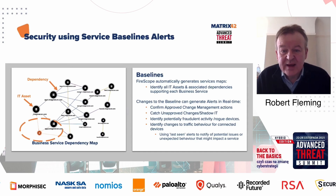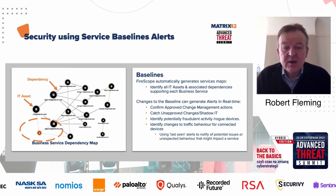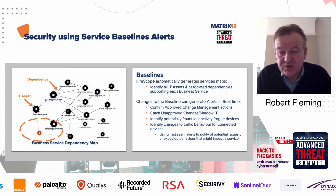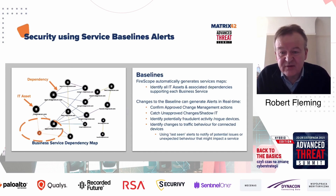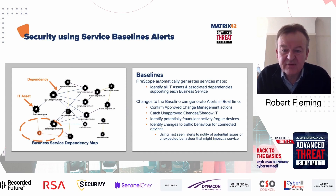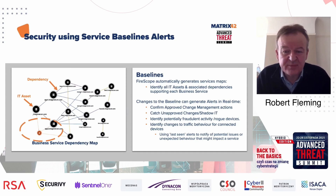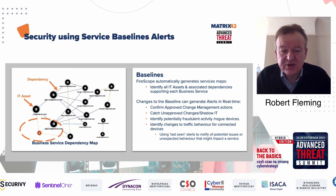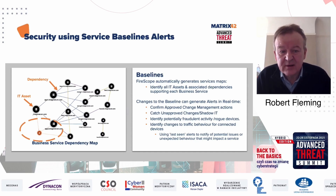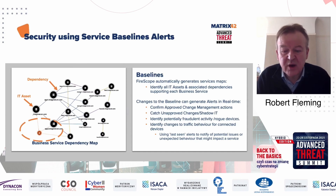We can also use changes in traffic to identify changes within devices themselves. Maybe a device is communicating every day or continuously. If that device goes for a period of time where it stops communicating, we can use a last-seen timer to trigger that something may be going wrong with that device.